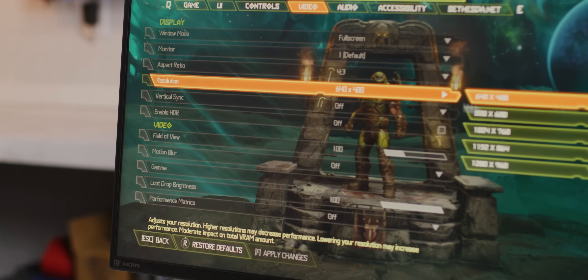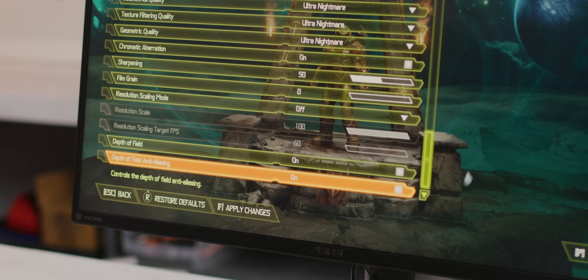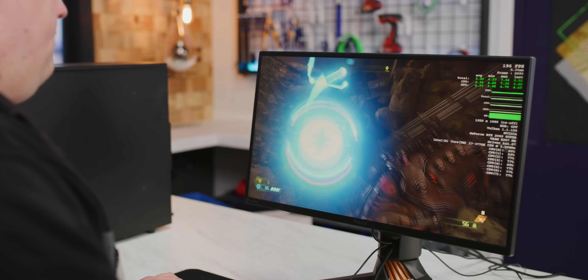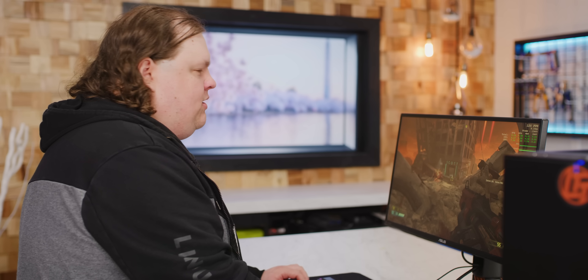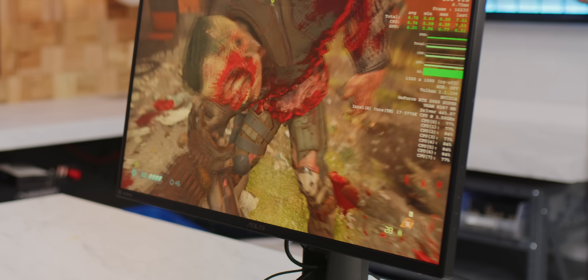We turn on performance metrics and throw it on Ultra Nightmare, no resolution scaling — so just 1080p. Look at that: 260 FPS. That's pretty smooth. If you're trying to upgrade an old PC like this, sometimes it's not going to work quite as smoothly as with a new PC. But as you saw, it was running really well. I switched the RAM slots around — looks like we have some weak slots. Everything's fine now. Objectively, this is very playable — beyond playable, actually.